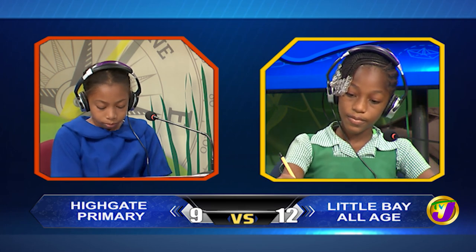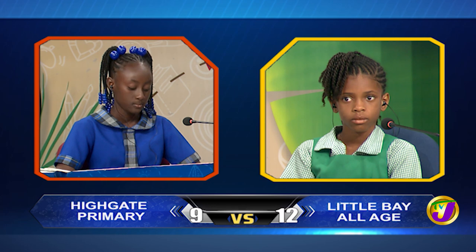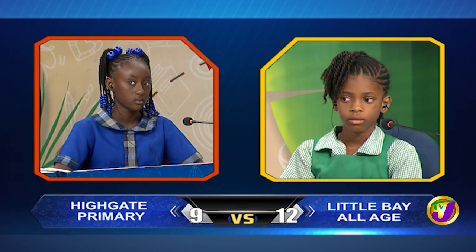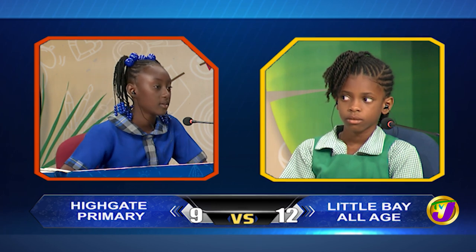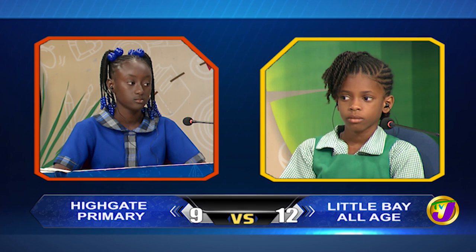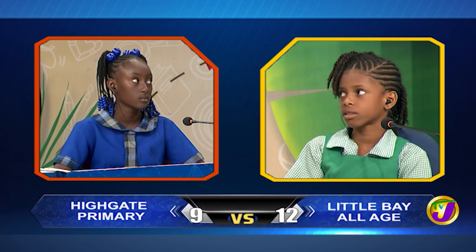The final face-off in social studies is between Captain Kenny K. Bryan from Little Bay up against Kwesi-Ann Dover from Highgate. Kenny K., Paul Bogle, one of Jamaica's national heroes, was a deacon in which church? Would you like to try, Kwesi-Ann? No, thank you. Baptist church. Kenny K., complete this statement correctly: the national dish of Barbados is flying fish and? Coco. Correct.